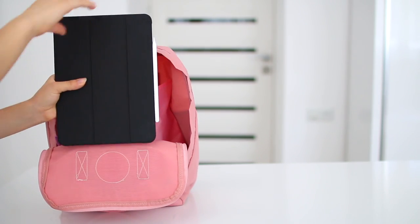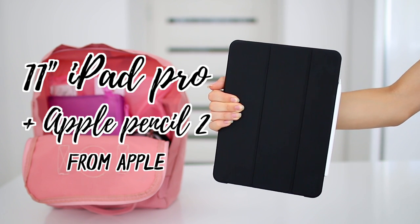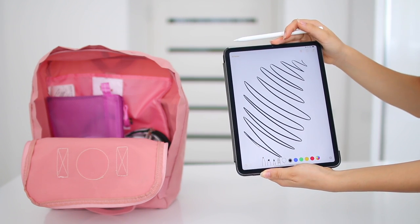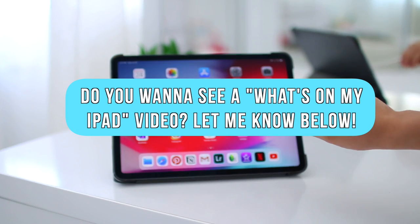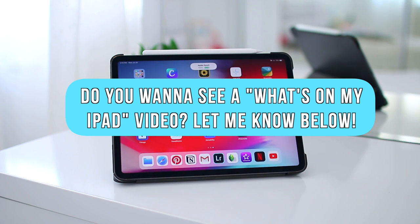At the very end of my backpack there's a separate compartment where I keep my iPad Pro — I have the 11-inch one — and also the Apple Pencil 2 to go along with it. This is the perfect setup if you want to take digital notes; you literally cannot ask for more. I absolutely love my iPad. Let me know in the comments if you'd want to see an iPad tour or a 'what's on my iPad' video — I would love to make one.